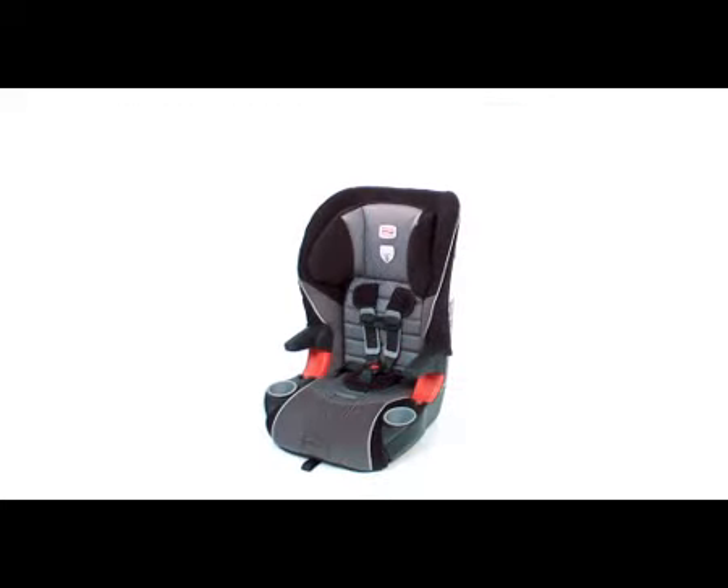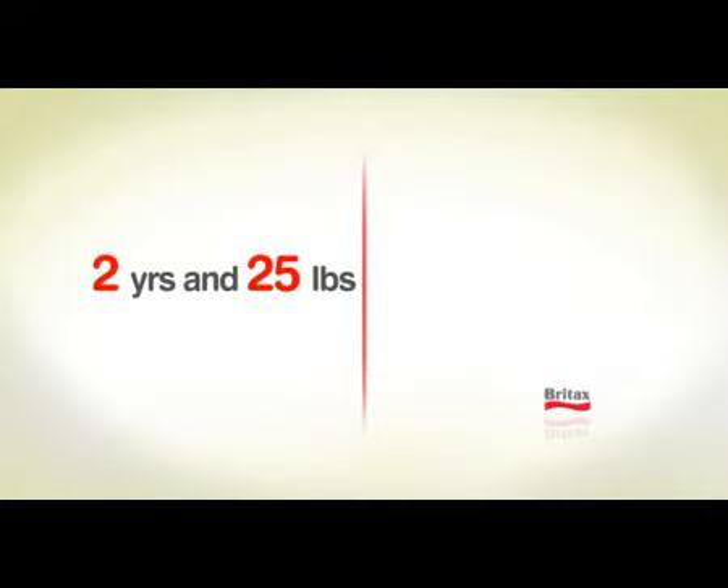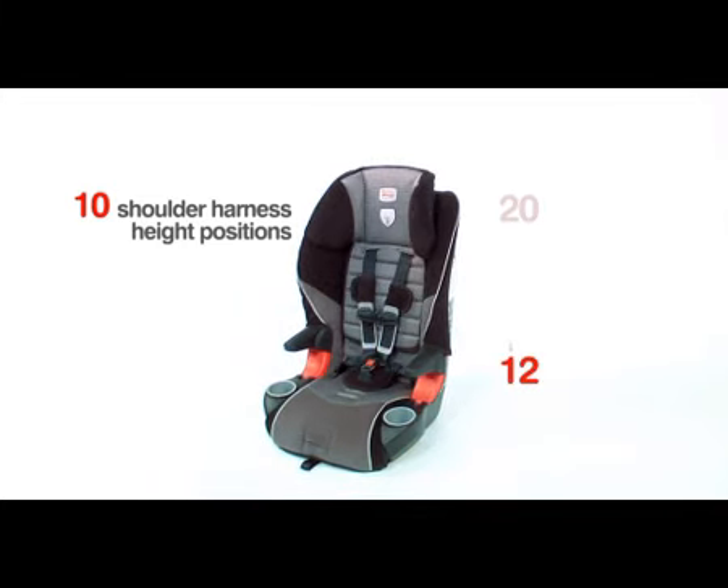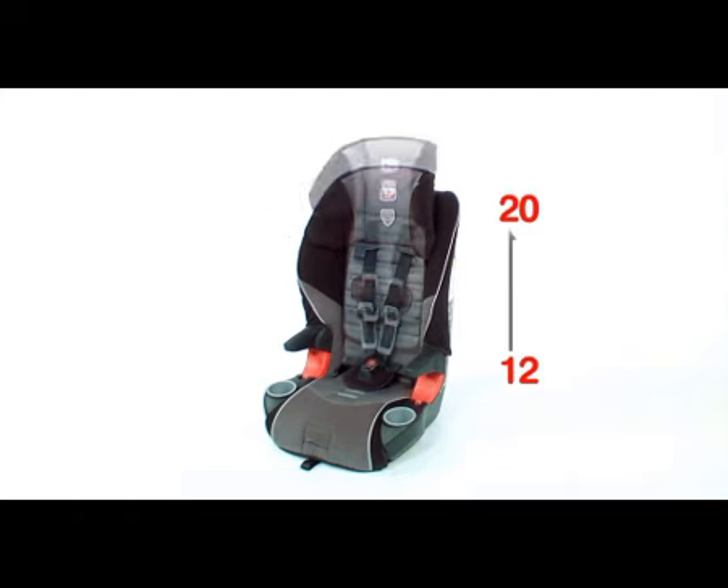The Frontier 85 combination harness-to-booster seat is appropriate in harness mode for children 2 years and 25 pounds up to 85 pounds. Ten shoulder harness height positions ranging from 12 to 20 inches and three buckle positions ensure a great fit.